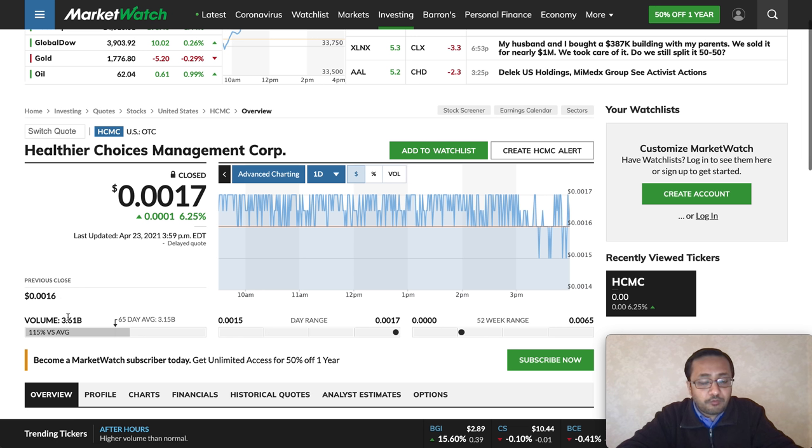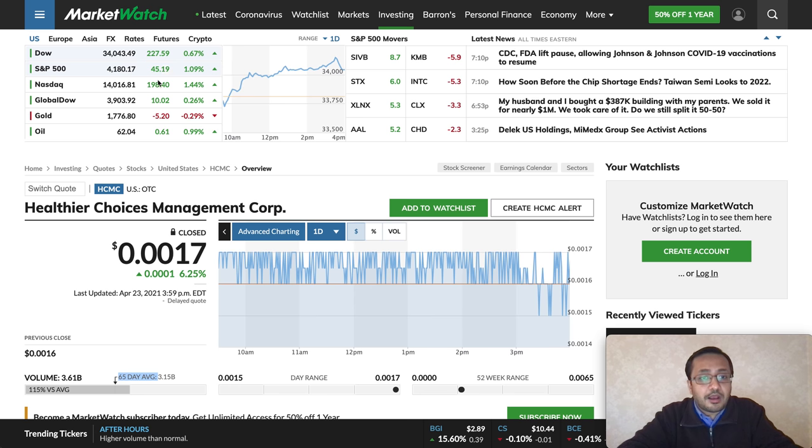Let's look at the volume. Today's volume was 3.61 billion, which is above the average of 3.15 billion — that's a good thing. The broader market had a green day: NASDAQ was up almost 1.5% and the Dow Jones was up 0.67%, recovering from yesterday's sell-off and concerns around capital gains tax.